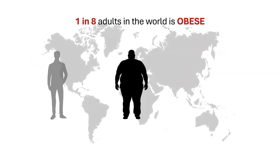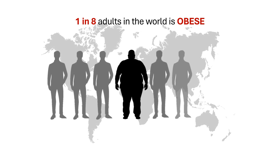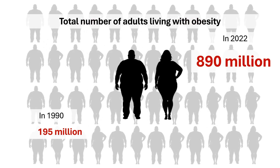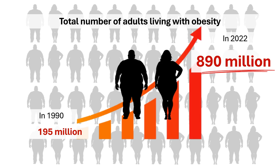Obesity is a global health crisis affecting nearly 1 in 8 people worldwide. In 2022, over 890 million adults were living with obesity, a staggering increase from 1990. The prevalence of obesity quadrupled in just three decades, highlighting the urgent need for effective prevention and treatment strategies.